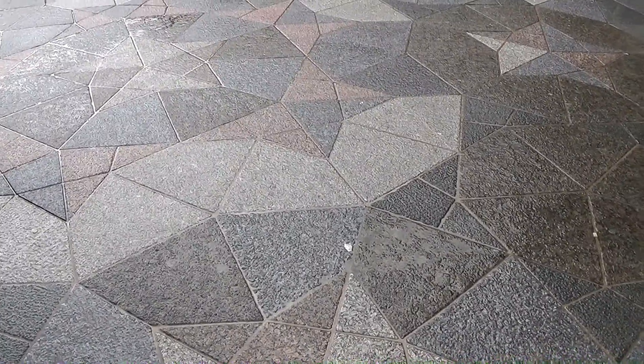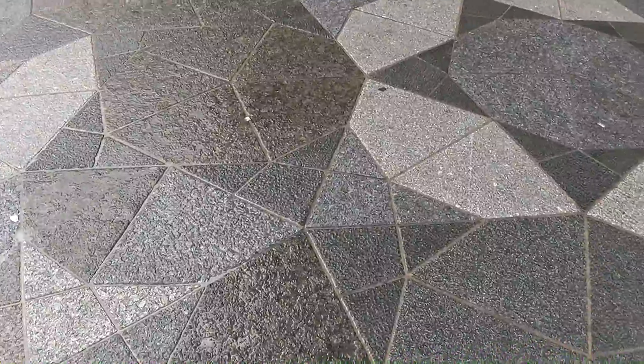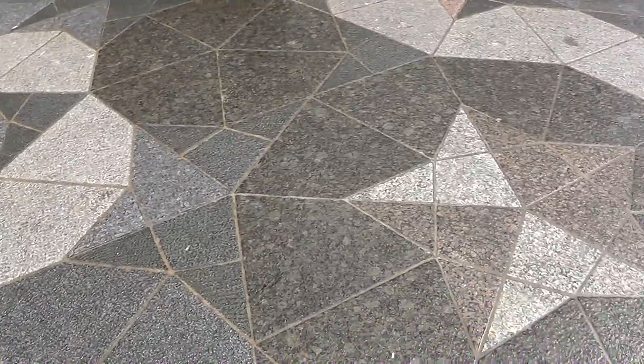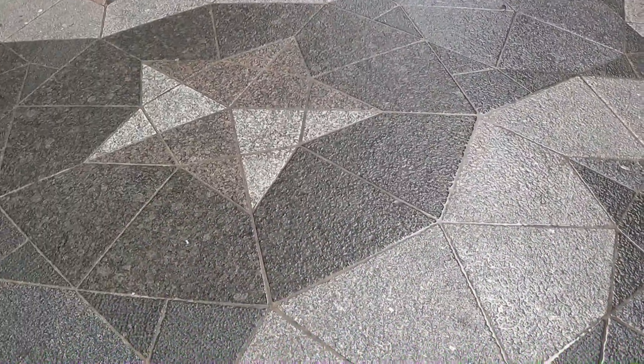What you're looking at is kite and dart tiling, or in this case, paving. There was a prize in mathematics for anyone who could come up with a mathematical proof of the minimum number of tiles that could be put together in an infinitely varying, yet tessellating, sequence. And the prize was eventually claimed, and the result was two. And the two shapes are the kite and the dart.